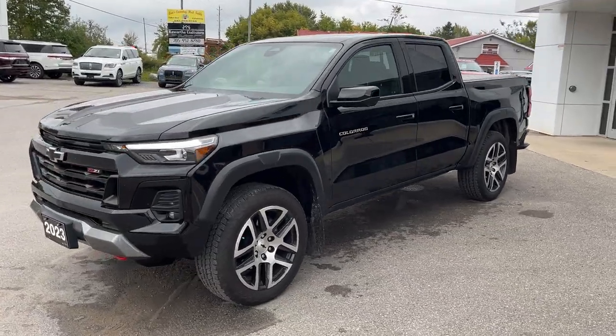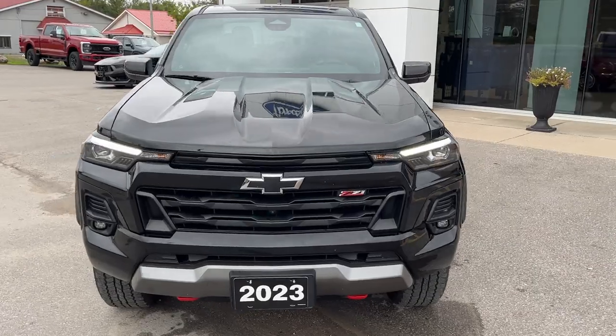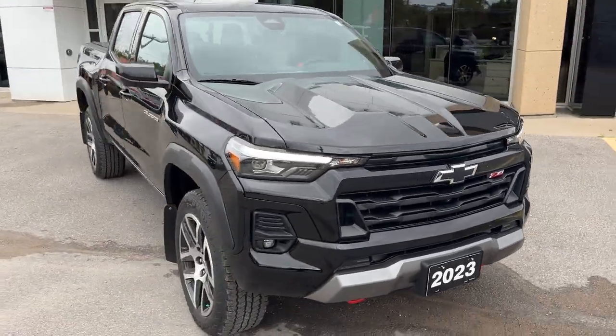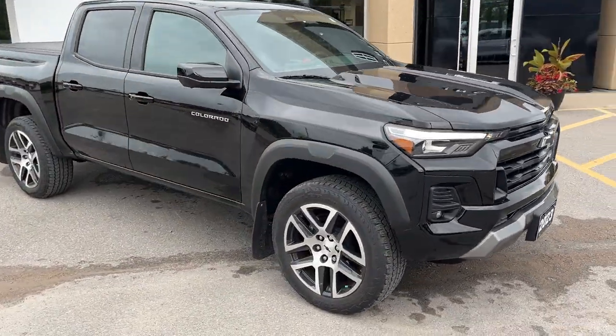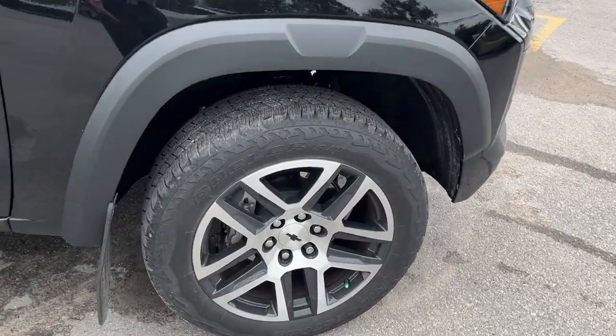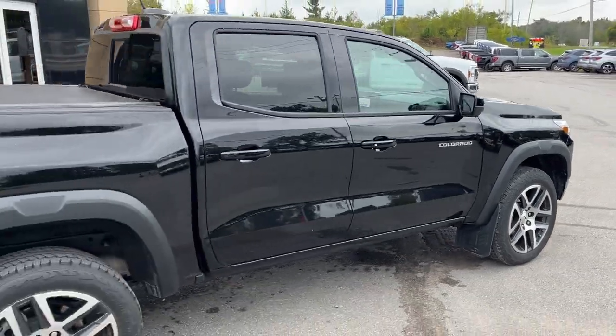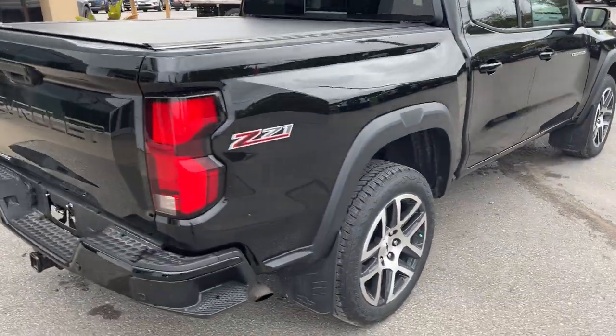Today we're looking at this 2023 Chevy Colorado four-door four-wheel drive. This is a Z71 and it's in like-new condition. This only has 8,000 kilometers on it. This vehicle only had one owner and no accidents. It's rolling on 20-inch machined aluminum alloy wheels. You have your splash guards already installed here. Beautiful looking truck.